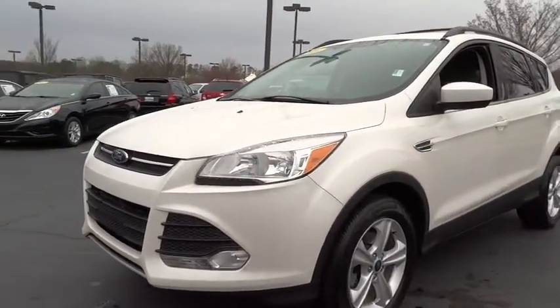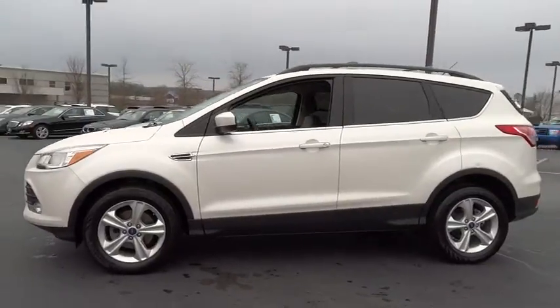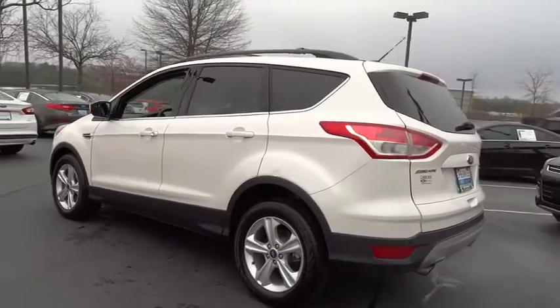The 2014 Fusion. You can have both impressive power and great economy in a Fusion, and it is priced below $20,000. Here are some of this vehicle's great options.